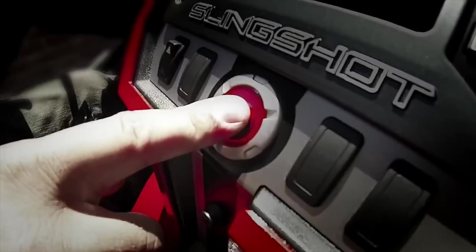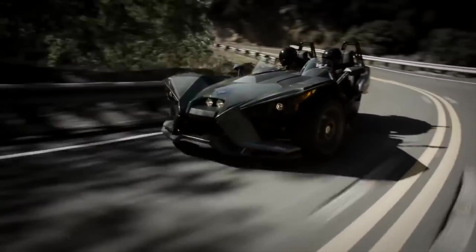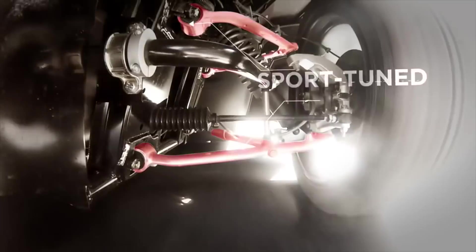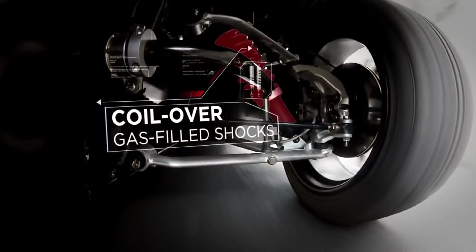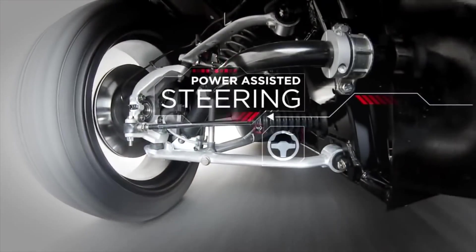Basically, some Polaris designer got drunk while he was watching Batman and decided to build a three-wheeled motorcycle for Bruce Wayne. The slingshot is what came out of his head. The super cool ride weighs in at around 1,700 pounds, but has a GM-built 2.4-liter four-cylinder engine mated to a five-speed manual transmission and not much else. The motor puts in 173 horsepower, which is enough to push the slingshot zero to 60 miles an hour in a little under six seconds, and eventually top out at a speed of 130 miles per hour.